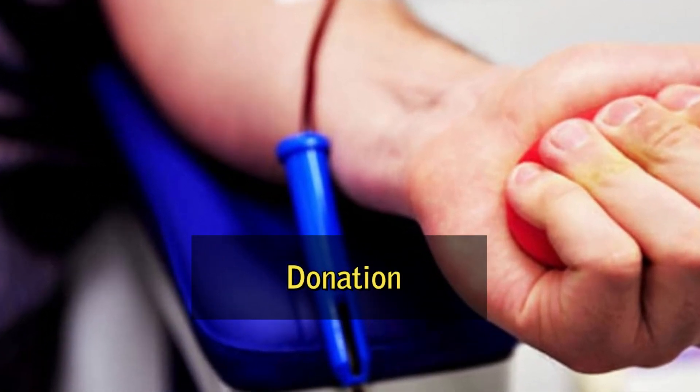Donation. A person volunteers to donate blood at a blood donation center or mobile blood drive. The donor is asked questions about their health and medical history, and their blood pressure, pulse, and hemoglobin level are checked.